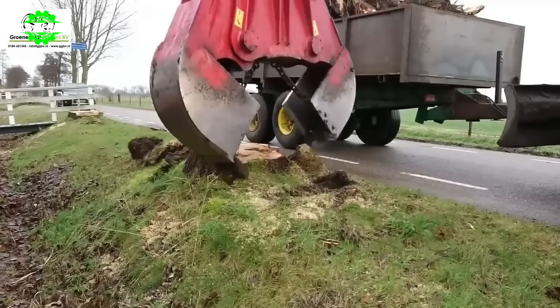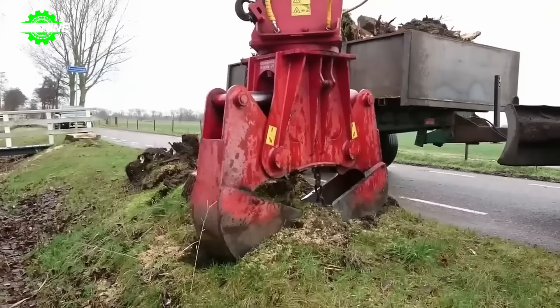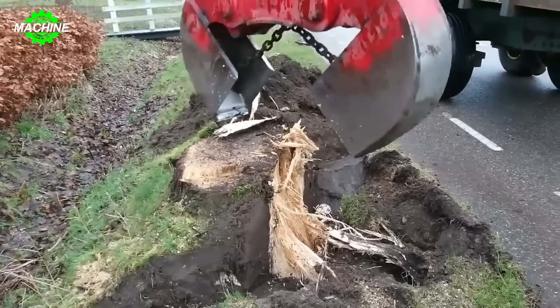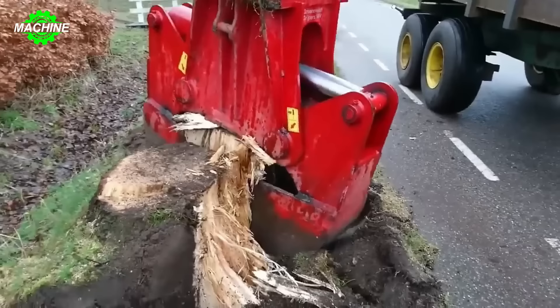The Gronevelt Stumps Killer, also known as the Tree Stump Cutter 1270, is one of the most efficient and versatile tools in the timber harvesting and tree stump removal industry. Using a powerful gripping mechanism, the Gronevelt Stumps Killer can firmly grasp the tree stump while efficiently excavating the soil around it, quickly removing the tree stump along with the surrounding soil, saving time without the need for multiple tools and equipment.